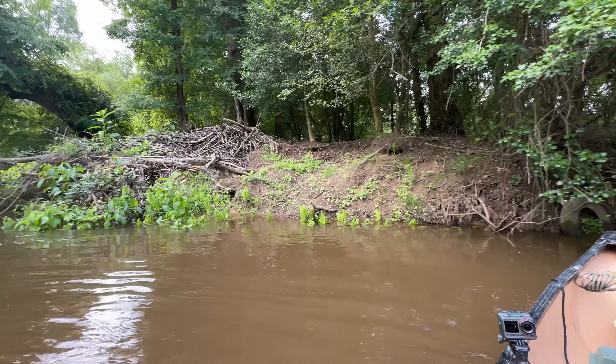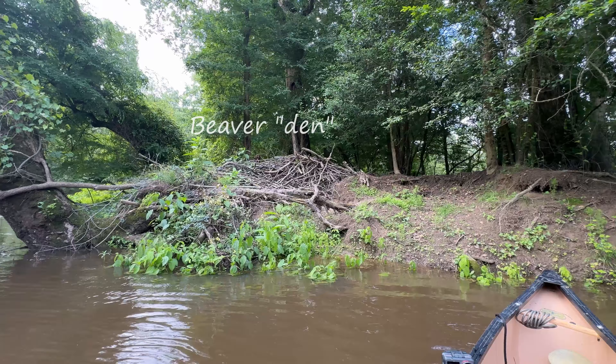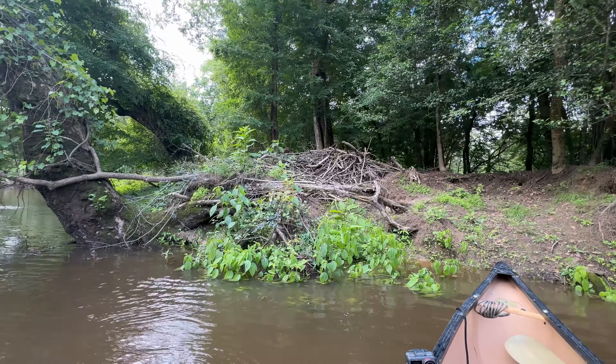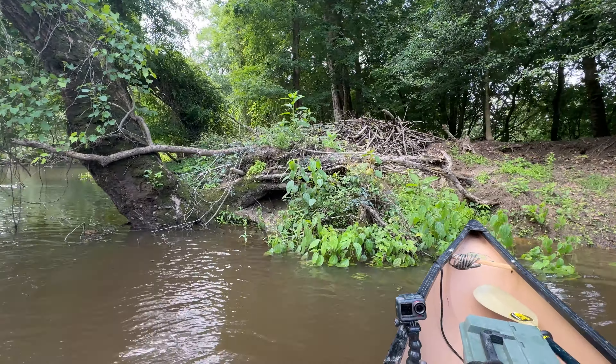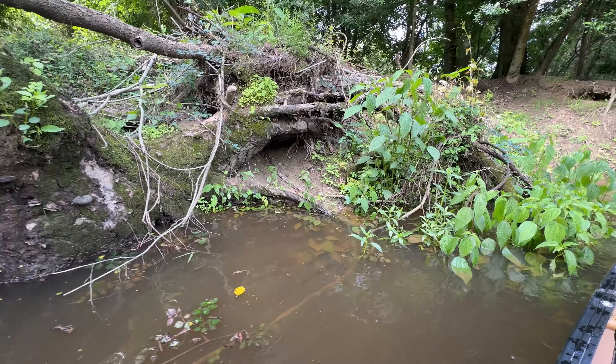Check this out — it's a beaver dam. I've seen beaver dens before, but look at that. There's the slide entry. You can see where he's going in and out. That's pretty cool.